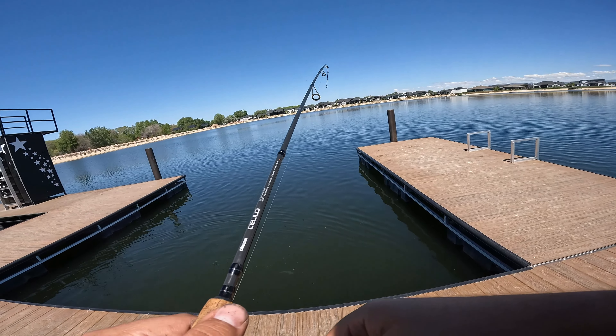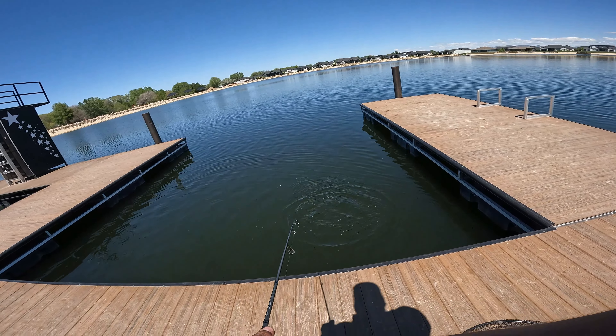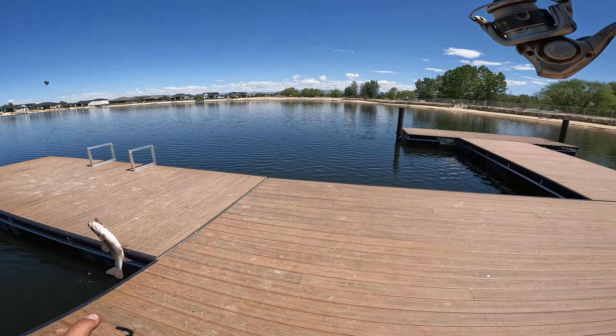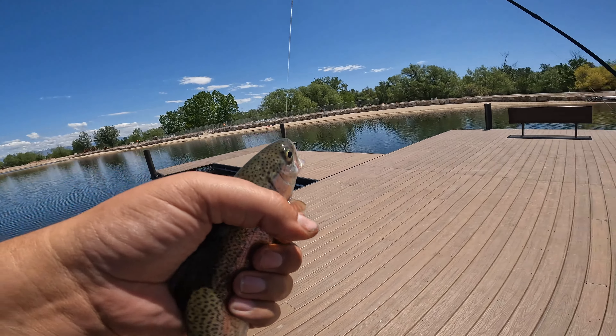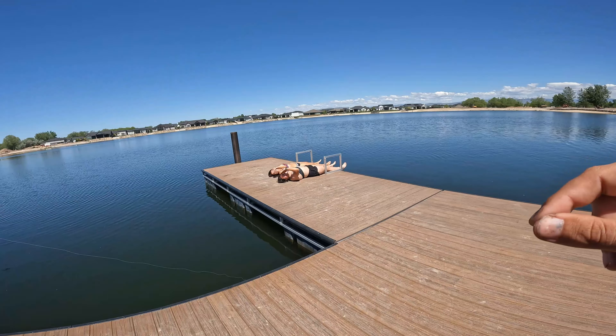Sorry guys, I didn't realize I wasn't filming — I turned the camera off accidentally — but we got another trout. I'll just lip-flip him. He's a baby. There you go.